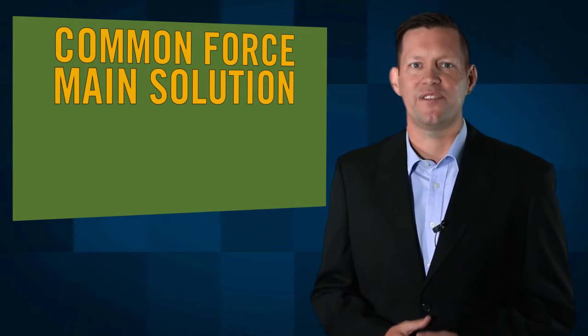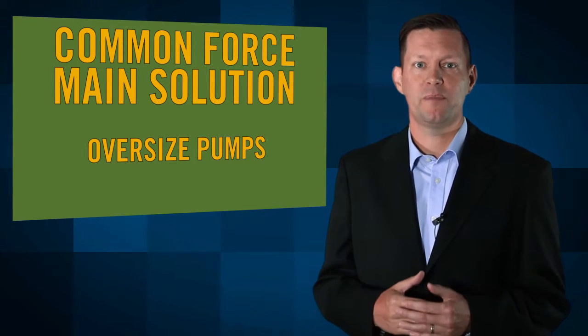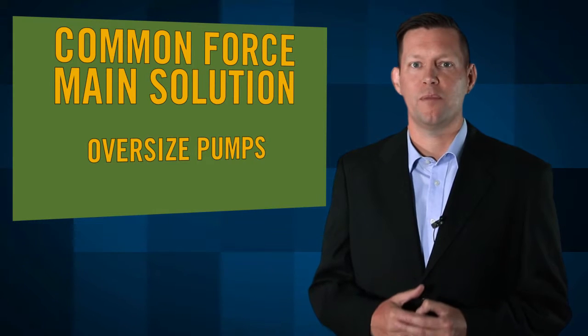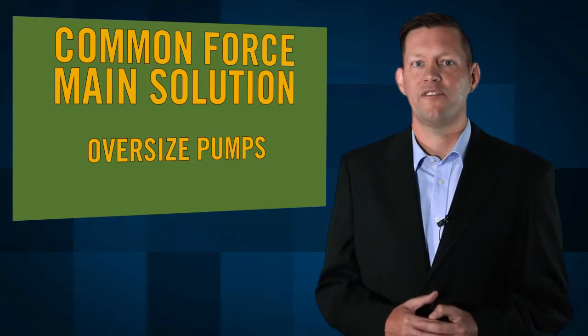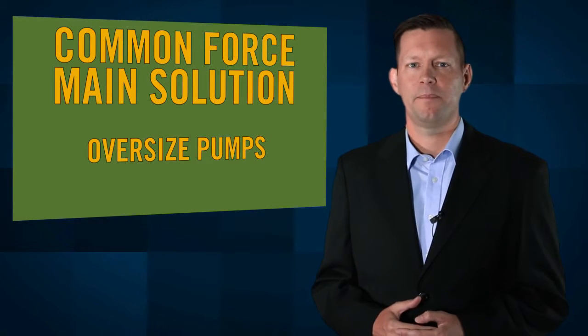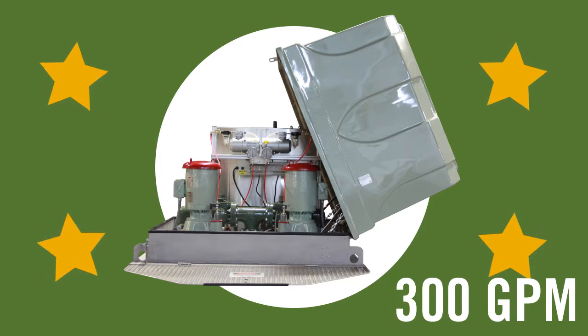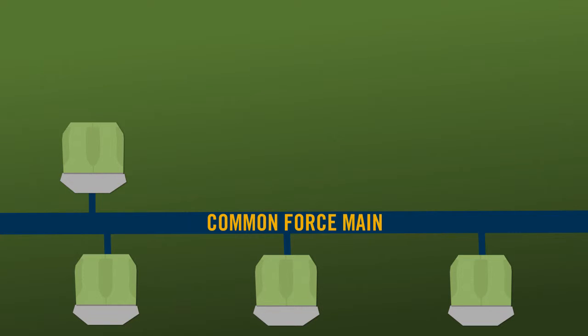A typical answer for these complex pumping conditions is to oversize a centrifugal pump, which has been designed to compensate for the variable conditions by yielding different flows. Let's take a look at pump curves to get a better idea. In this example, a new pump station rated at 300 gallons per minute is being designed to feed into an existing common force main already fed by four other pump stations.